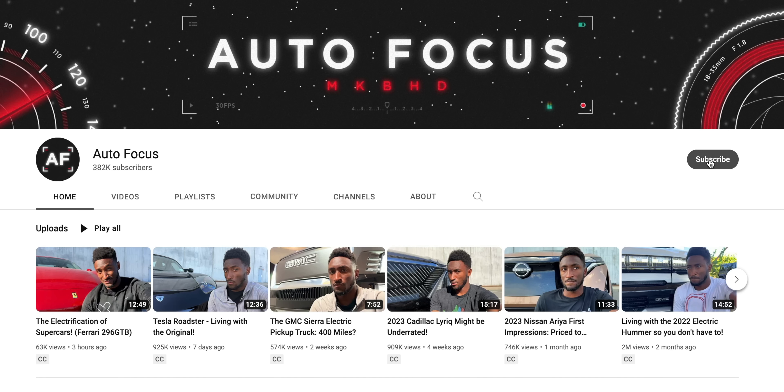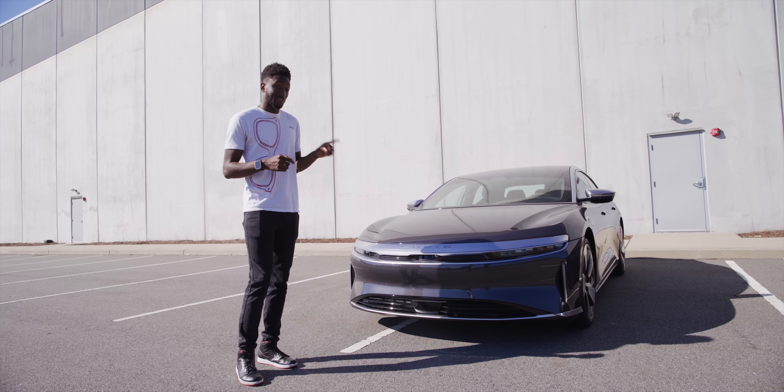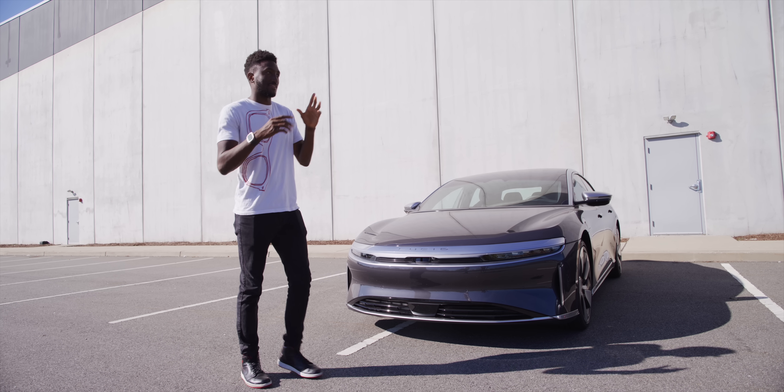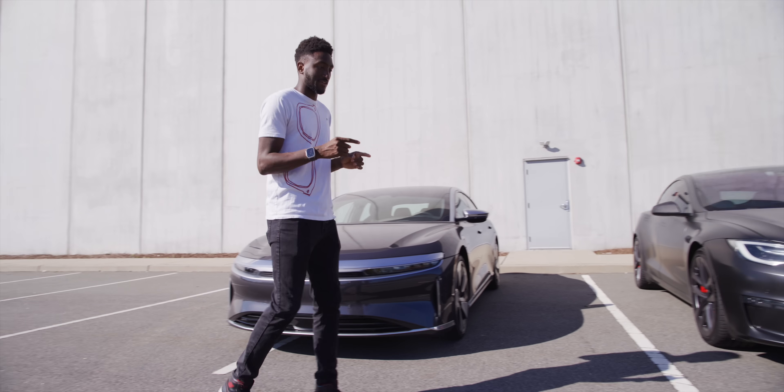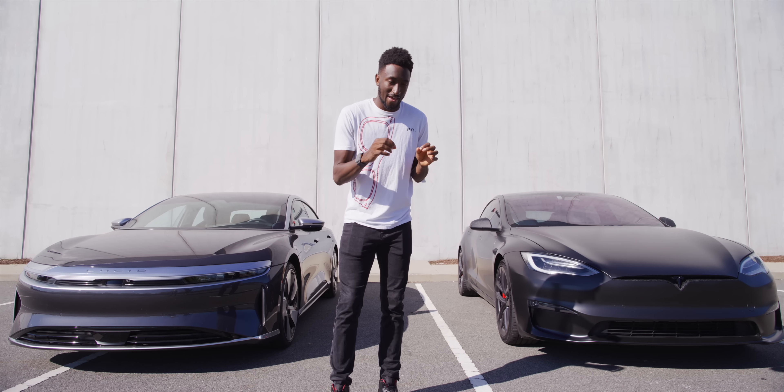I've already started to have a lot of fun with these different high-tech cars over on the new Autofocus channel, shot exclusively on smartphones — link below the like button. But that is why Lucid has been so interesting to me, because it seems like their strategy, at least from the outside, is to just one-up Tesla at everything they possibly can.